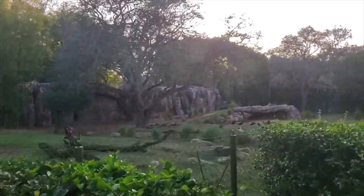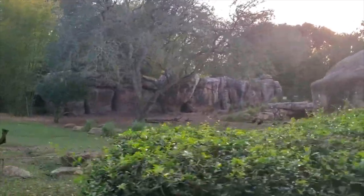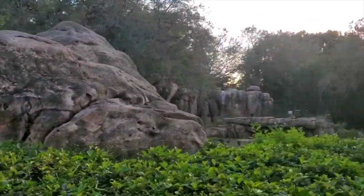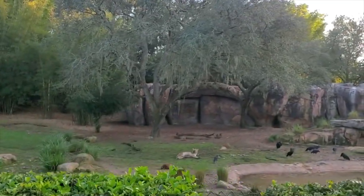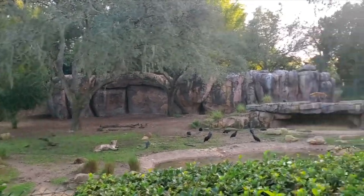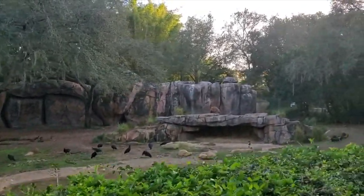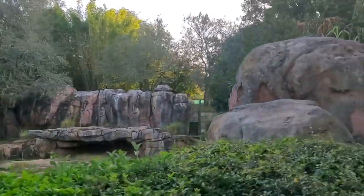That's a spotted hyena out there. There's another one laying down just to the left. Hyenas aren't exactly the scavengers they've been made out to be by movies — instead, they're some of the most successful hunters anywhere in the world. They hunt together in packs, and those packs are called matriarchal societies. Basically, it means these animals are led by the females of the group.